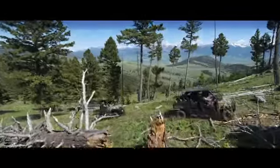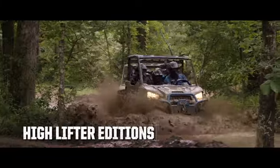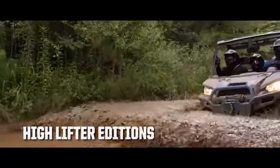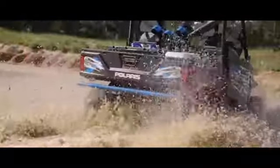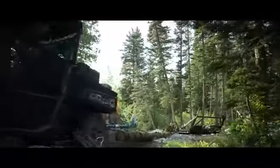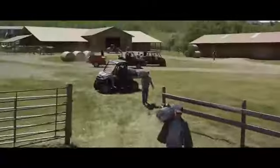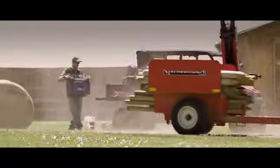And when you're ready to get down and dirty, our new XP 1000 High Lifter editions will take you deeper than ever before. Industry-leading power, groundbreaking control — Ranger XP 1000 and Crew 1000.